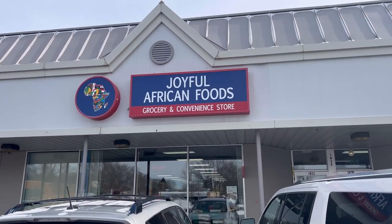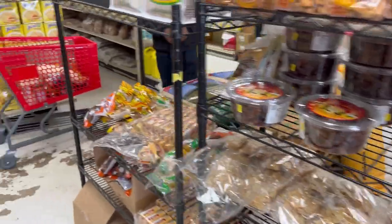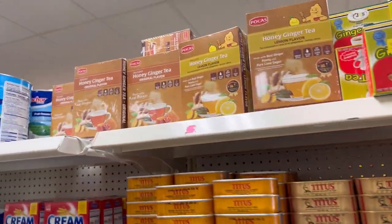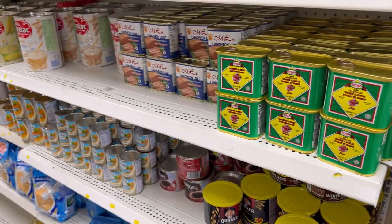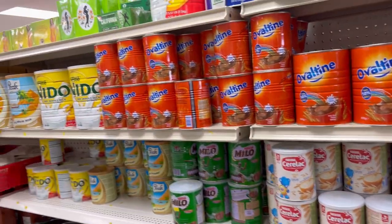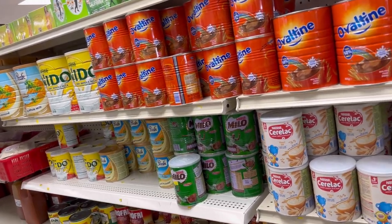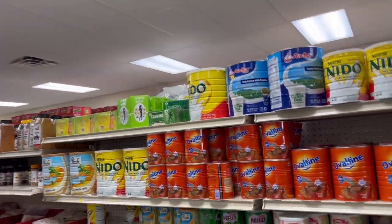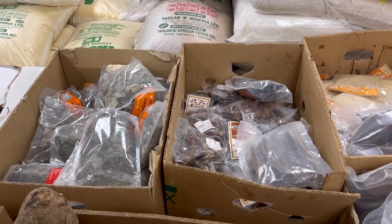Welcome back to my YouTube channel. Today you'll be coming with me as I take you through another African store here in Minneapolis. If you remember from my last relocation video to Minneapolis, I took you guys through one of the African stores. Today I'll be taking you through another store — this one is located in Saint Paul, and it's called the Joyful African Food Store. As you saw from the beginning, it's a bigger store.